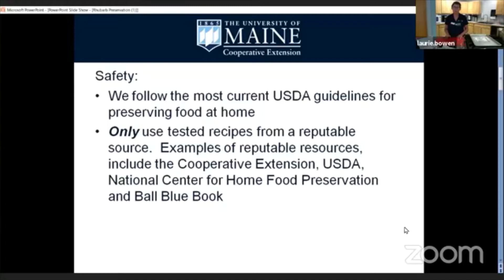We follow the most current USDA recommendations for preserving food at home. Another key tip is to only use tested recipes from reputable sources. When I say reputable sources, I'm talking about places like the Cooperative Extension, the USDA — they have a complete guide to home canning that is an excellent book — the National Center for Home Food Preservation, the publication So Easy to Preserve from the University of Georgia, and the Ball Blue Books. The majority of those publications can be found at our publications website, and that will be in your follow-up email.